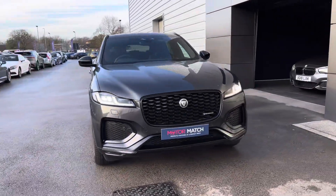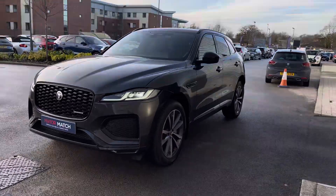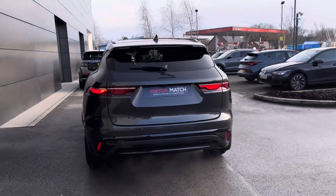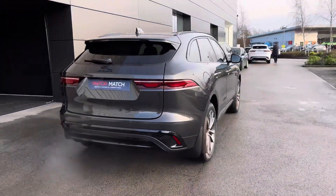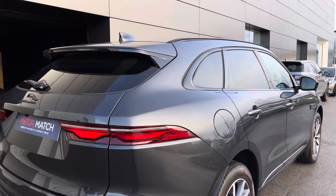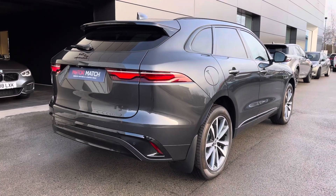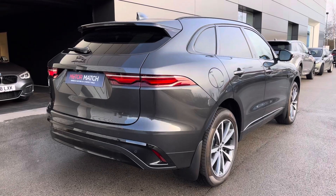Hello, this is Skye from Motor Match Crew and today I'm going to be taking you around this pre-registered Jaguar F-PACE D200 MHEV Dynamic SE Black. This Jaguar benefits from the remainder of the manufacturer's 3-year unlimited mileage warranty from the date of registration, along with the remainder of 3 years roadside assistance, breakdown recovery and free map updates.